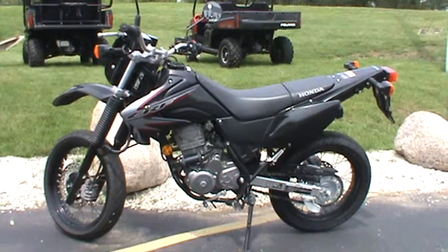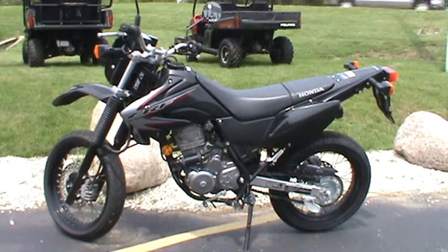It's Garrett here at Road Track and Trail, and we are looking at a very great 2009 Honda CRF 230M. This is what we like to call a fuel sipper here because it will save you a lot of money on gas. This has the street tires on it — it's a very unique looking ride.